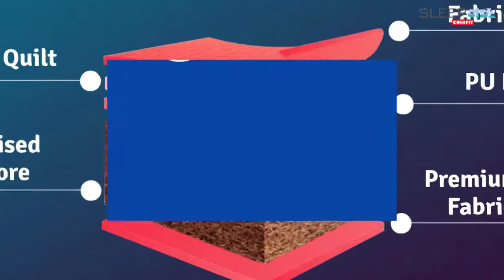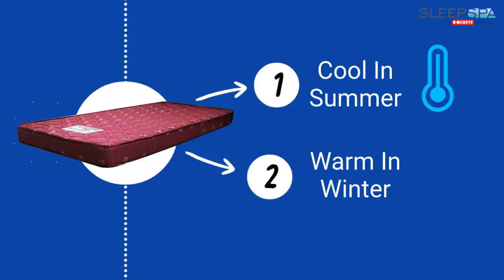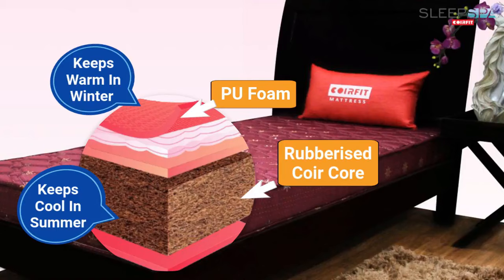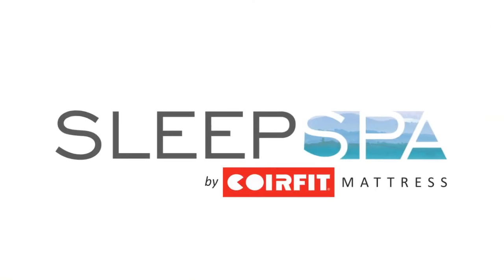This mattress also has an added cool in summers and warm in winters advantage. The rubberized Coil Core side can be used during summers to keep it cool, while the PU foam side can be used during winters for a warm and plush feeling. Sleep light and comfortable on a Sleep Spa mattress.